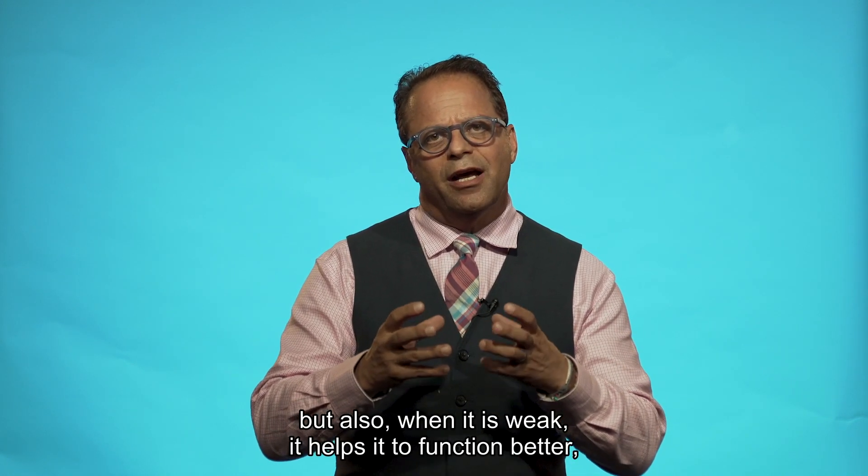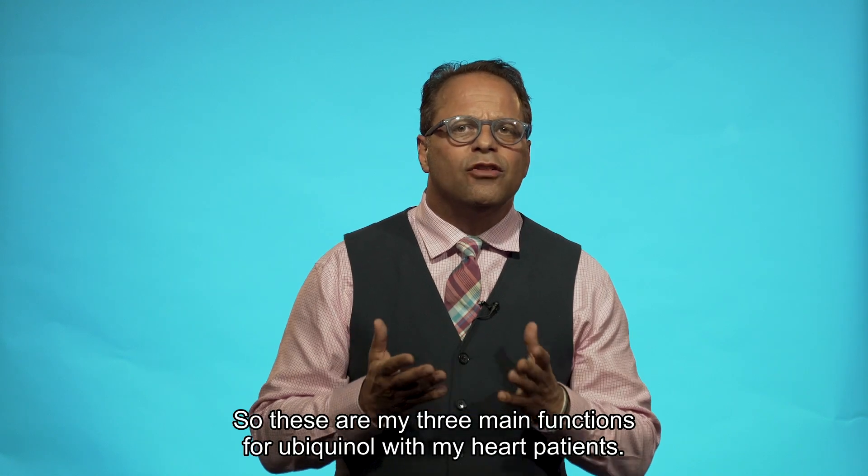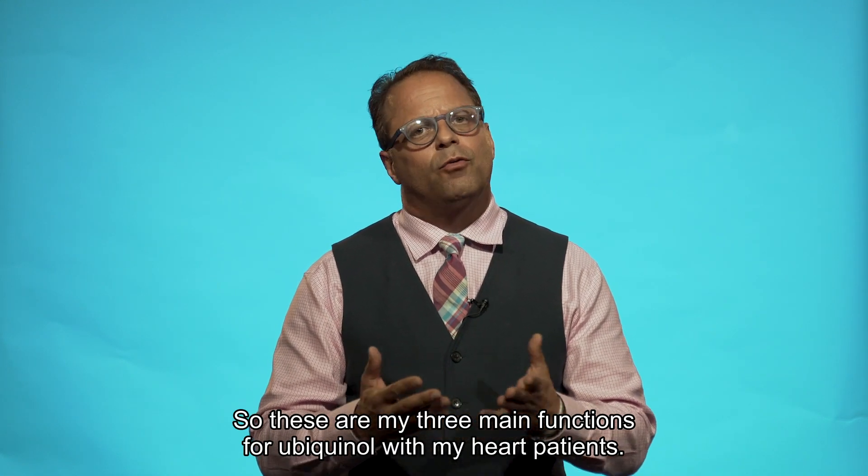but also when the heart is weak, it helps it to function better and even improve the way that it's outputting blood. So those are my three main functions for ubiquinol with my heart patients.